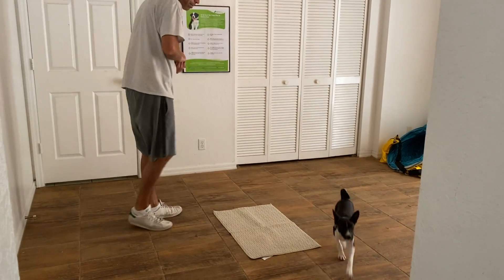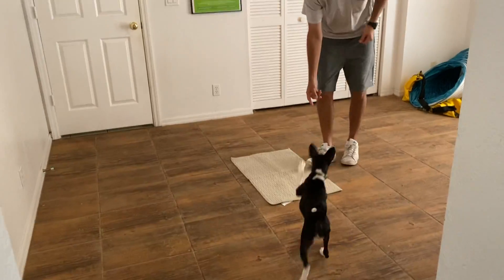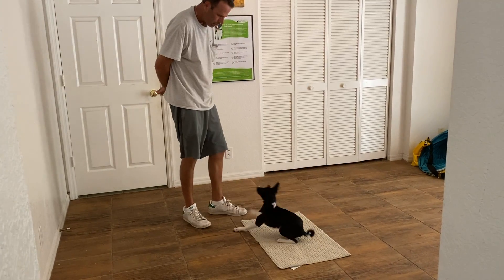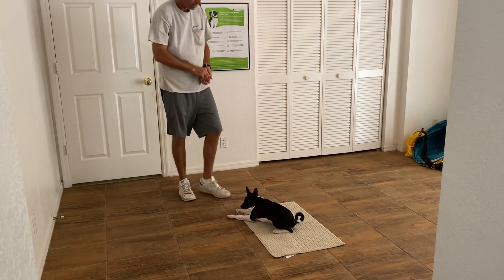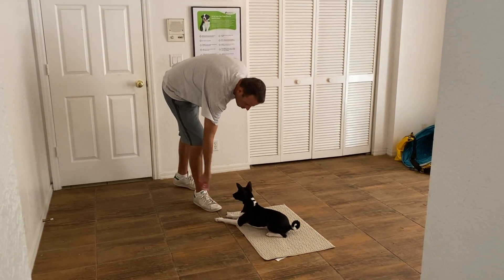Mila, come on, let's go. Mila, go to bed. That's it, come on. What do we do? Thank you. Stay. So this is the go to bed — we've really been working on it. This is really going to help you when you're eating dinner, making dinner, watching TV — stuff like that.